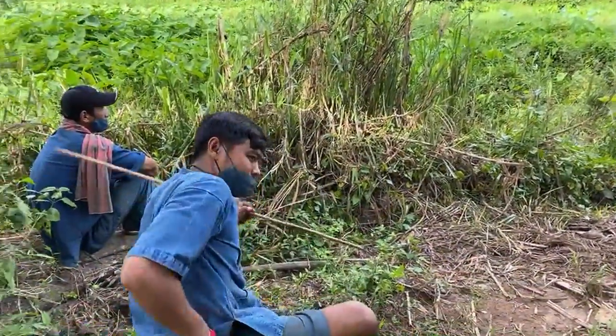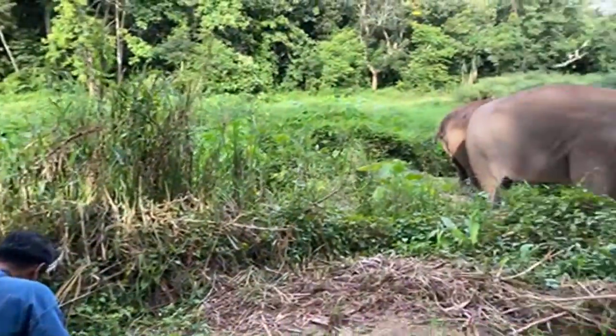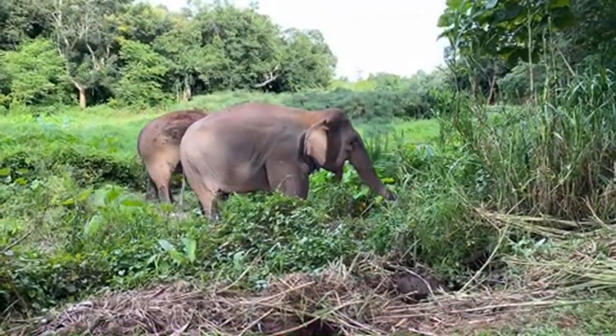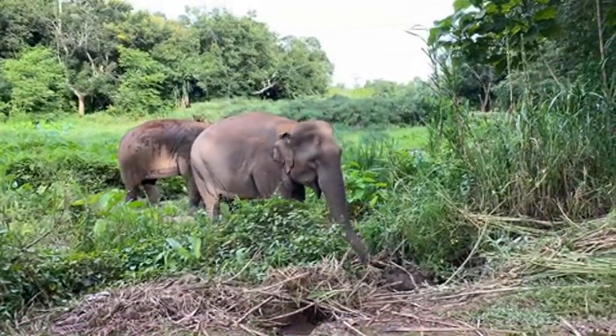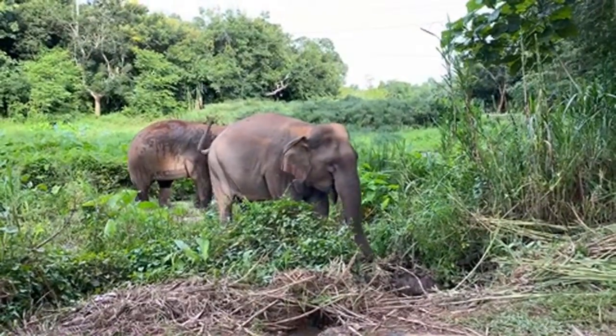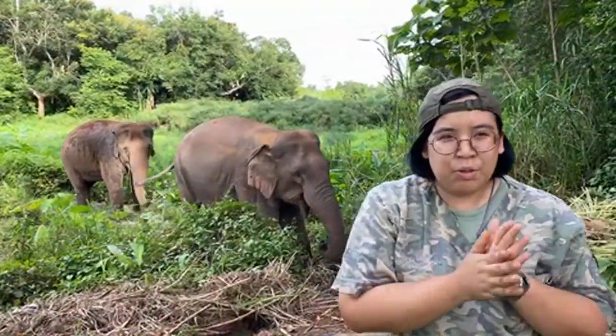Welcome to the Golden Triangle Asian Elephant Foundation. Today we have a special guest — yes, elephants! So what are we doing today? Yesterday we did the Thai version, so today is going to be in English. We'll be doing the English version of the veterinary check, or the general health check on the elephants.